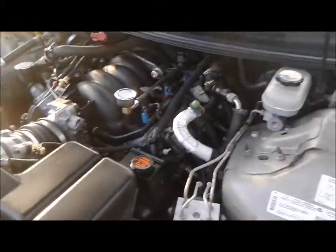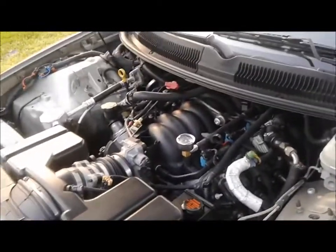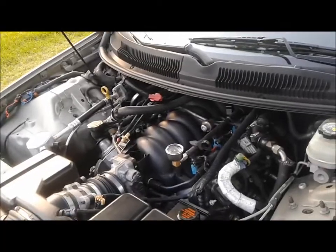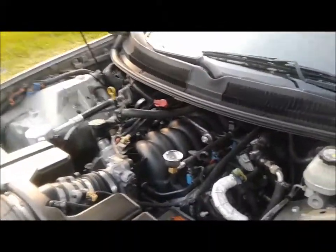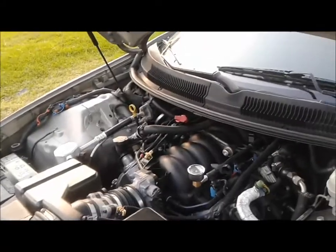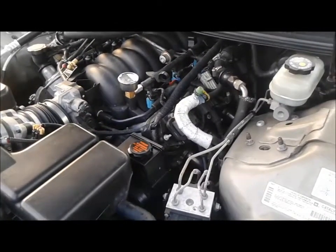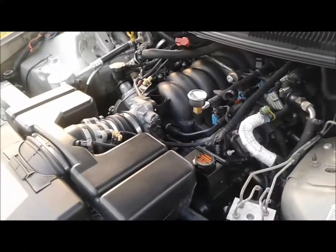My fuel injectors — when the car was running bad I replaced those. They were a thousand bucks from an auto parts store for OEM stock. I bought these blue ones here, stock replacement, cheap ones — 69 bucks. They work just fine.